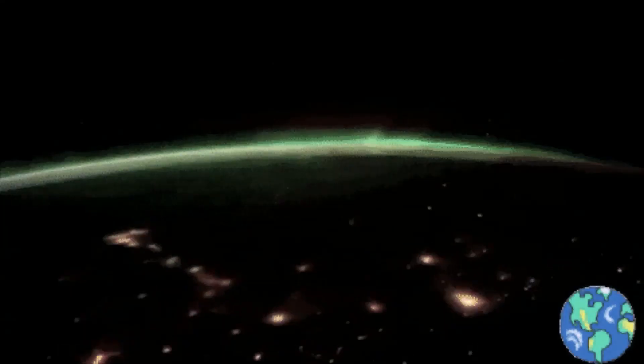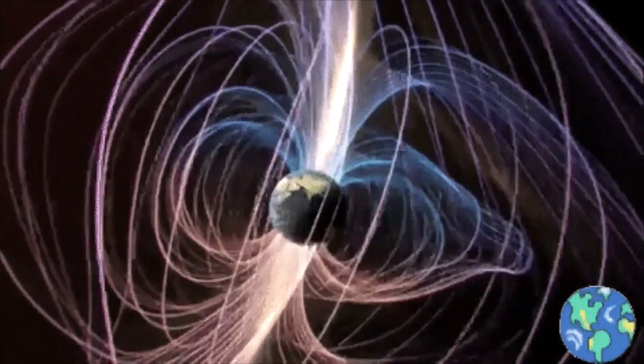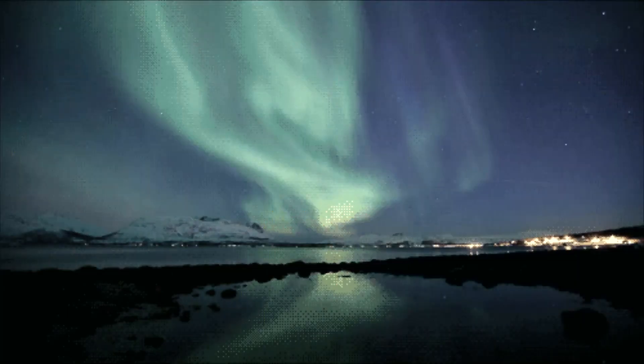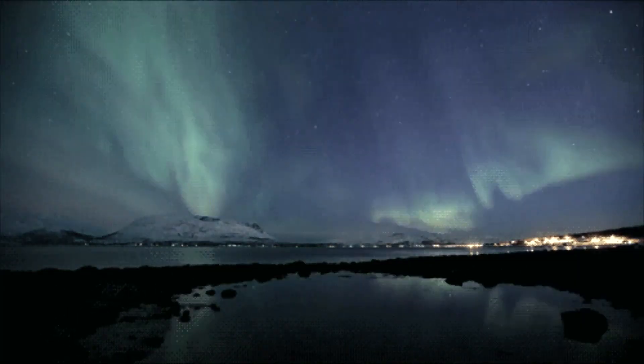The impact sparked a G2-class geomagnetic storm, with auroras visible in Canada and at least three northern-tier U.S. states. The storm is subsiding now, but it could re-energize as Earth passes through the CME's magnetized wake.